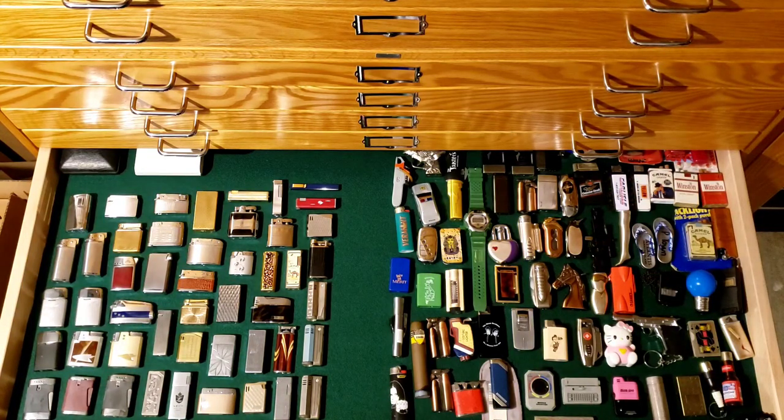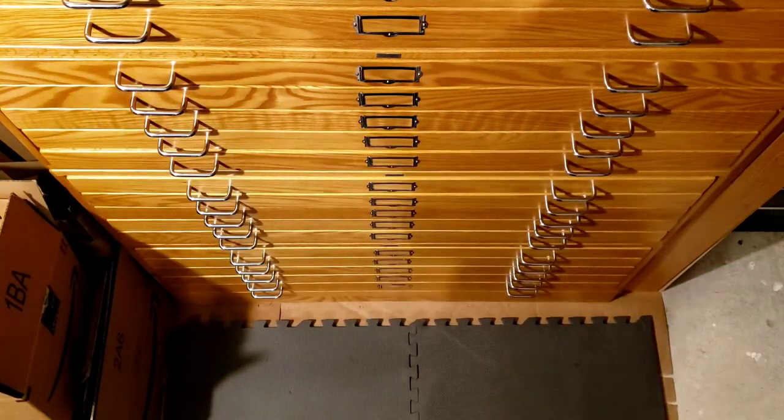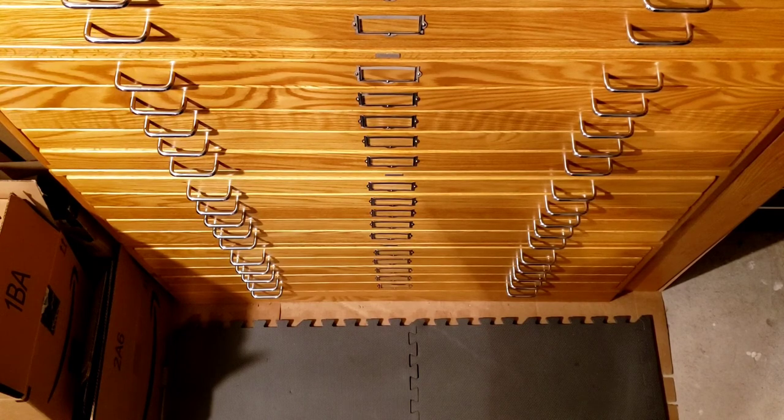Those are some thoughts I have about cigarette lighter collecting. The display there represents the pocket lighters — the drawers below are more table lighters, which I might cover in a different video. I think pocket lighters have a little more cachet to them — a little piece of pocket art. Thanks for watching. Let me know your thoughts if you're a lighter collector or if you have any questions — I'd be glad to help.